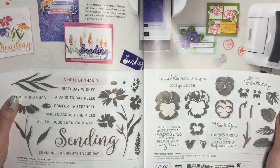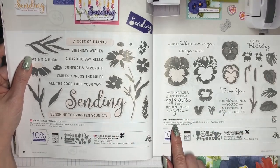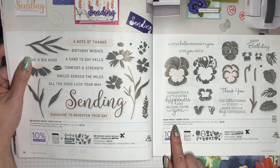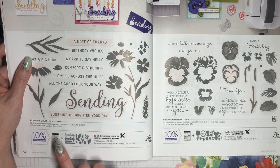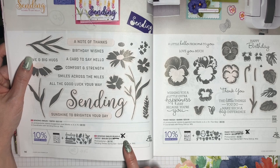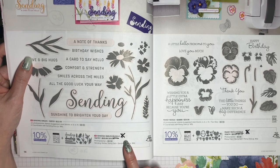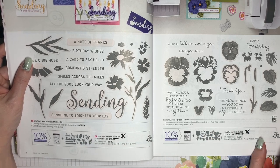On the next page we have Sending Smiles and Pansy Patch. These products are carrying over, but the bundled savings are not. When something is offered as a bundle, you can buy the stamp and the die set, or stamp and punch together, and you get a 10% savings. Once a bundle is discontinued, you can still get the items separately, but you lose that 10% savings. That's the case with both of these bundles.